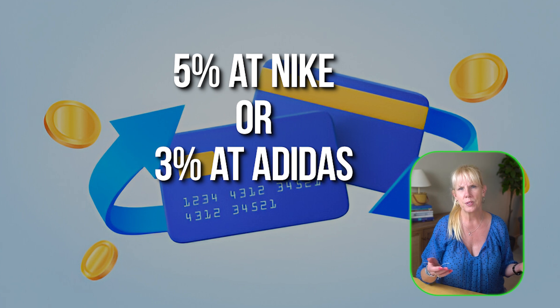The Honey extension not only automatically applies the best available coupons but also offers something called Honey Gold — a reward program that gives you gold points for online shopping which you can convert into gift cards. Rakuten's browser extension instantly alerts you to available cash back offers like 5% at Nike or 3% at Adidas without having to visit their site first. Capital One Shopping also helps you find coupon codes and cash back offers while monitoring price drops on items you've already purchased.